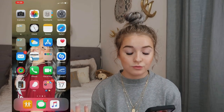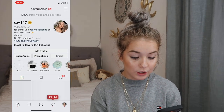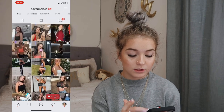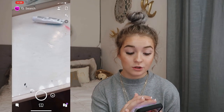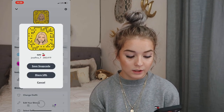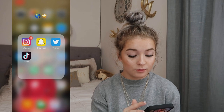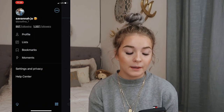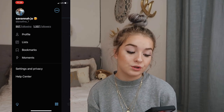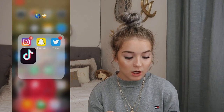Then I have my social media apps. I have Instagram — you guys should go follow me, I'll show you right here. Then I have Snapchat — you guys should add me, my Snapchat is josephina_seven. And I have Twitter, which I don't use that much anymore — I went through a phase where I used it a lot but not anymore. My Twitter is also josephina_seven, so go follow that too.